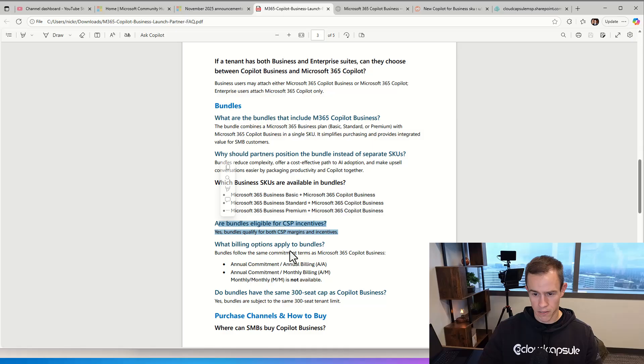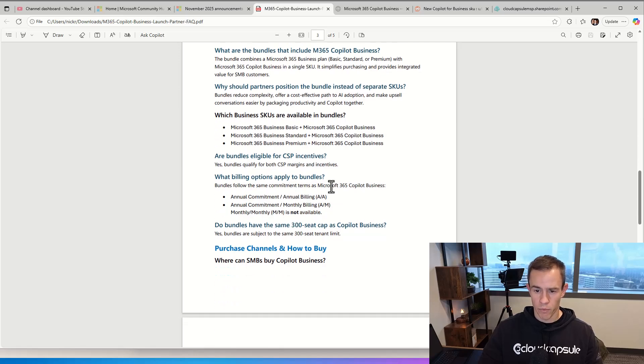These are eligible for CSP incentives, so if you're a CSP partner, you're going to get kickbacks from this. On billing options, month-to-month is not available, but you can do an annual commitment — either prepaid or annual with a monthly payment system.